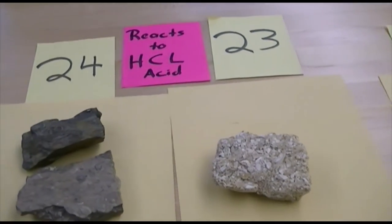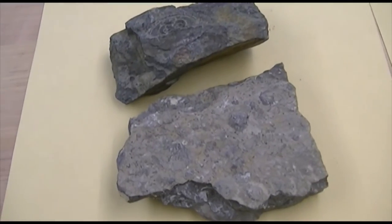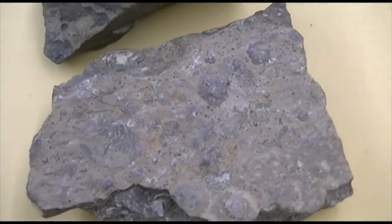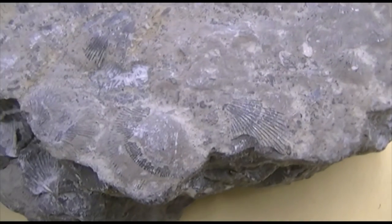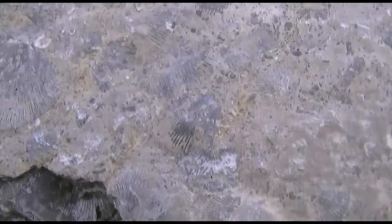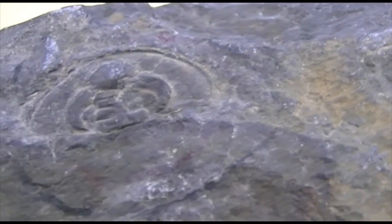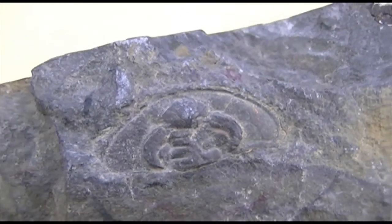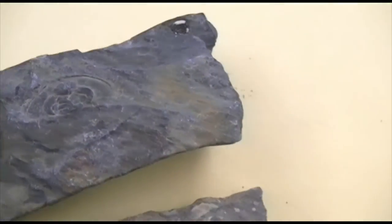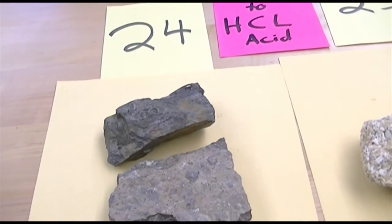And then 24 also reacts to acid — another chemical rock. This rock, when you put acid on it, effervesces immediately. This rock is full of fossils. Those little round things are called crinoids. This other sample has the head of a trilobite — there's the fossil. So this definitely has fossils in it. And the word fossil is going to be a major part of the naming of this rock.